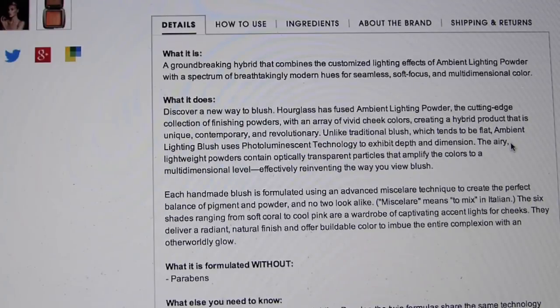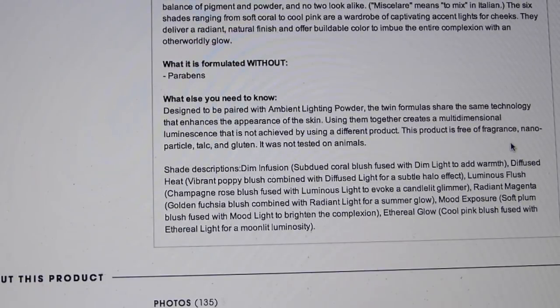Unlike traditional blush, which tends to be flat, ambient lighting blush uses photoluminescent technology to exhibit depth and dimension. The airy, lightweight powders contain optically transparent particles that amplify the colors to a multi-dimensional level. Wow. Okay, so Hourglass, you have a way with words. You make it sound pretty freaking fantastic.